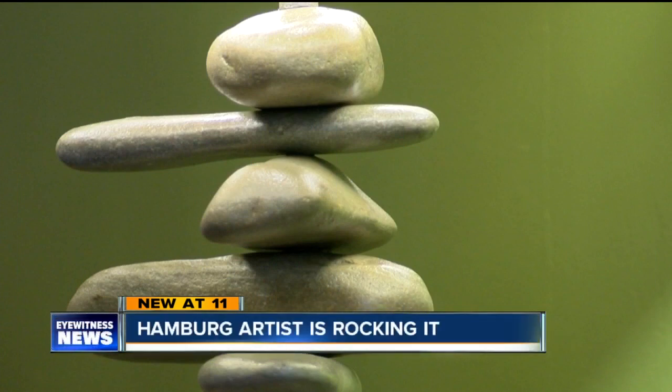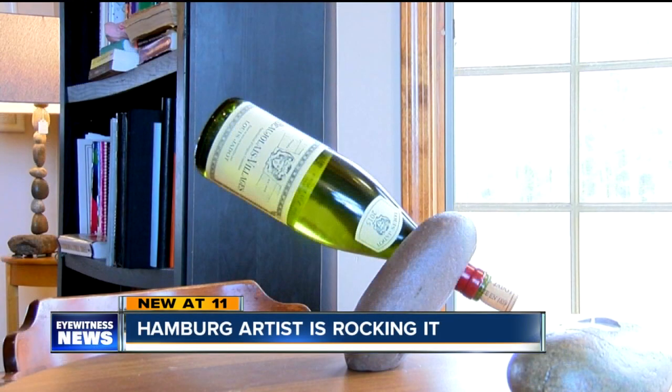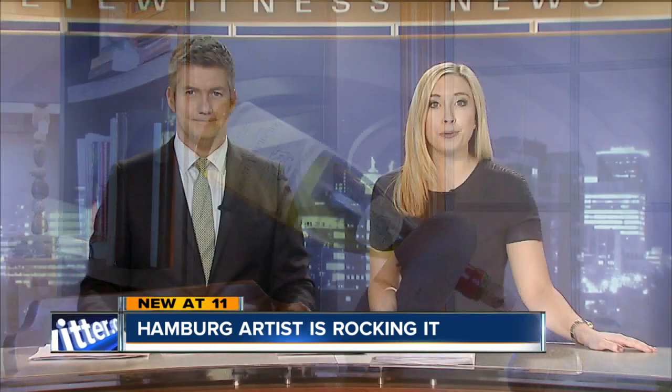A Hamburg man has taken an unusual hobby — making rock creations that he used to give away for free — but he's now turned this into a full-time business. His portfolio includes some pretty nifty innovations. But as our Mike Randall reports, it was rocky times that drew the former engineer and father of seven to change careers.